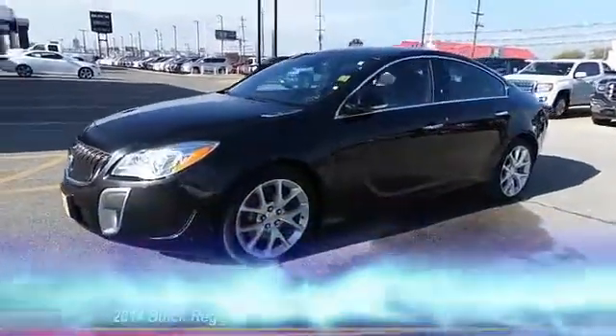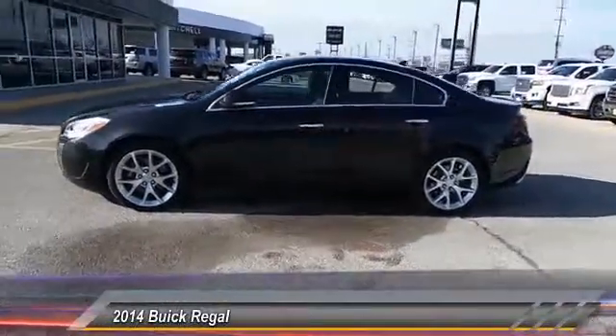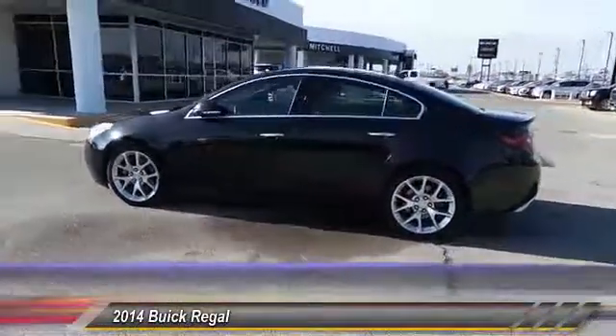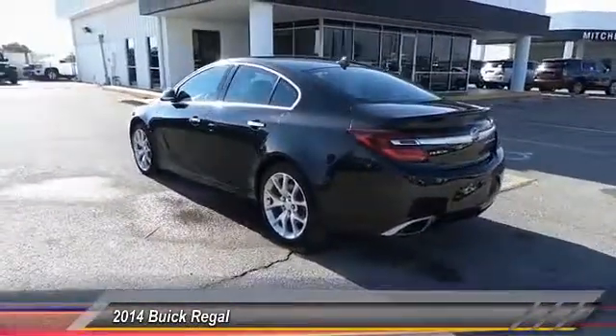The 2014 Buick Regal is based on the European Opel Insignia. The Regal is as much a sports sedan as it is a family sedan and is priced below $25,000.